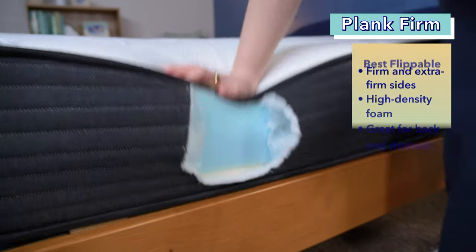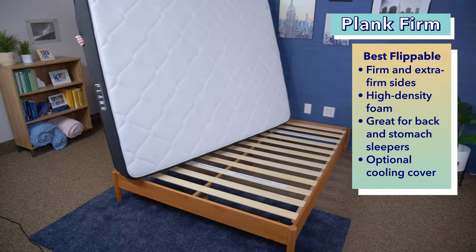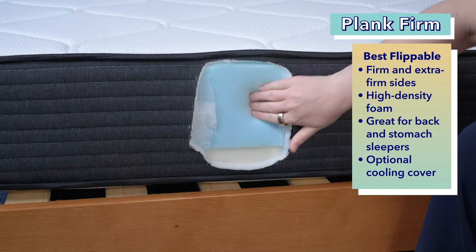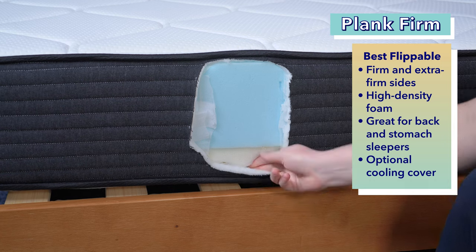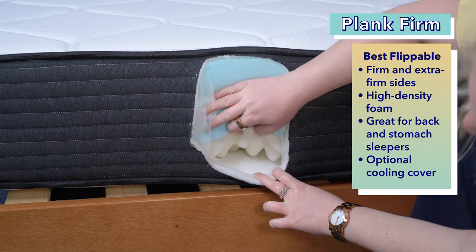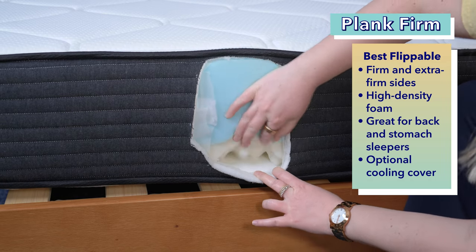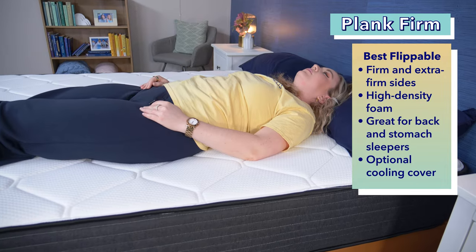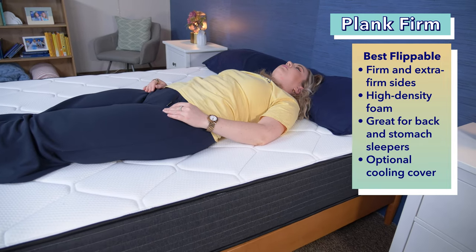Did you know that some beds are designed to be flippable? This means you can sleep on either side of the mattress, and some are even designed with dual firmness, meaning one side has a different firmness than the other. Our top pick for a flippable mattress for heavy sleepers is the Plank Firm. The Plank Firm is a flippable all-foam mattress that contains two sides — a firm side and an extra firm side. It maintains strong support from seven inches of high-density base foam in the middle of its construction, while providing pressure relief due to the quilted foam cover on both sides. Heavy sleepers tend to need a firmer mattress because it may actually feel more pressure relieving to their body compared to light or average weight sleepers.